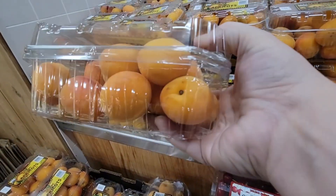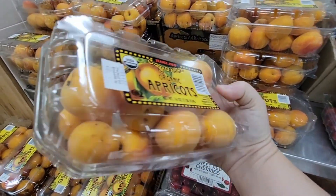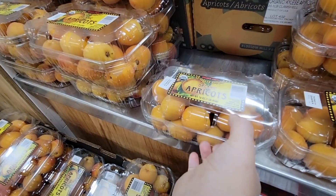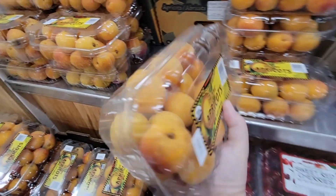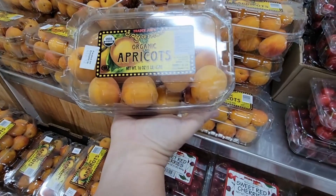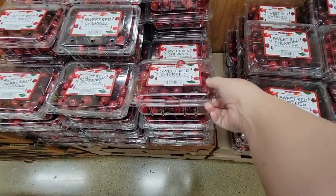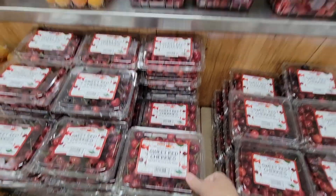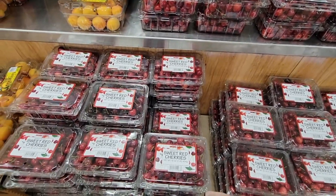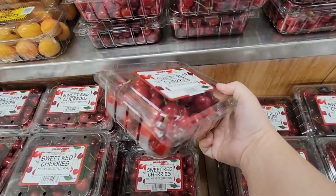I'm really picky on color — when I get them home I'll wash them up and quarter them. I'll let the apricots sit for a couple more days to ripen. For the sweet red cherries, they're $5.99 compared to the other container at $8.99, so I'm going to grab those and leave them on the counter for a few days to ripen a little bit more.